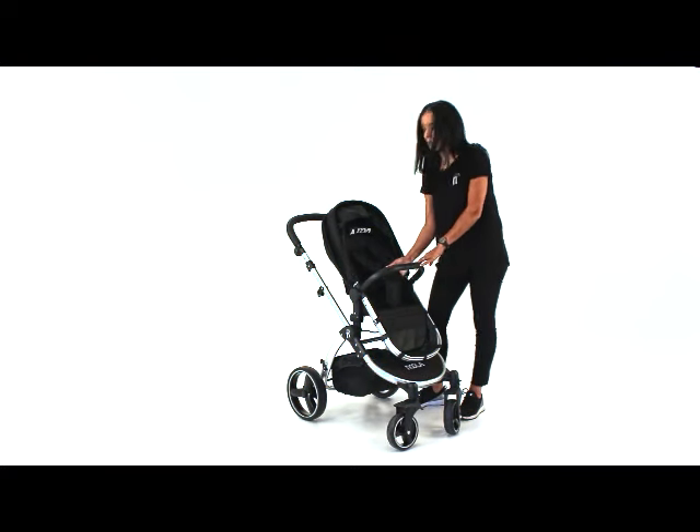And of course safety is very important. We've got the five-point safety harness right here, keeping baby locked in tight.